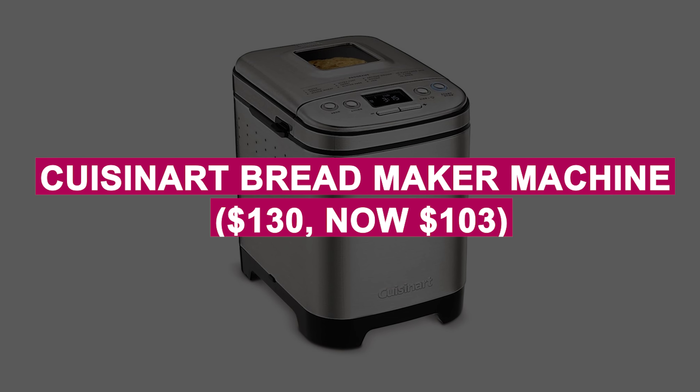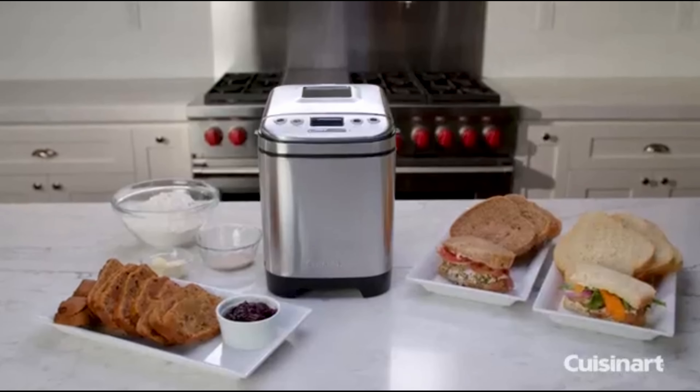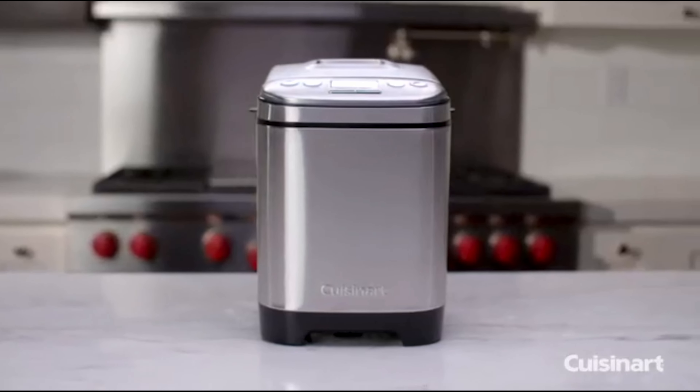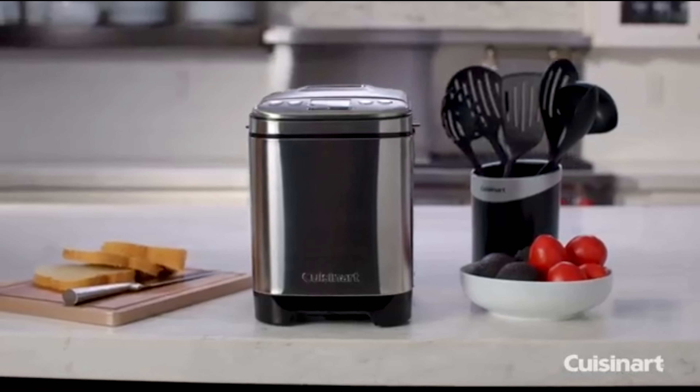Cuisinart Bread Maker Machine was $130, now $103. Bake fresh homemade bread with ease using 12 pre-programmed options and adjustable crust settings. Compact design and viewing window add convenience for perfect loaves every time.